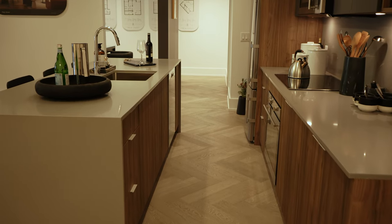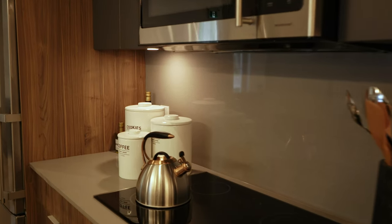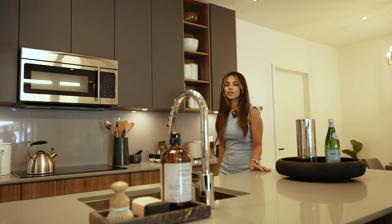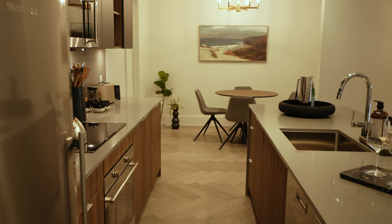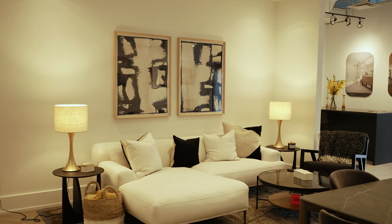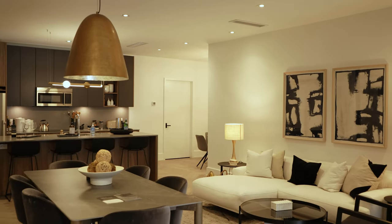This kitchen boasts an open concept layout, which means it's a great space to entertain your friends and family, cook, and don't forget clean together also. So this is what your future kitchen could potentially look like.